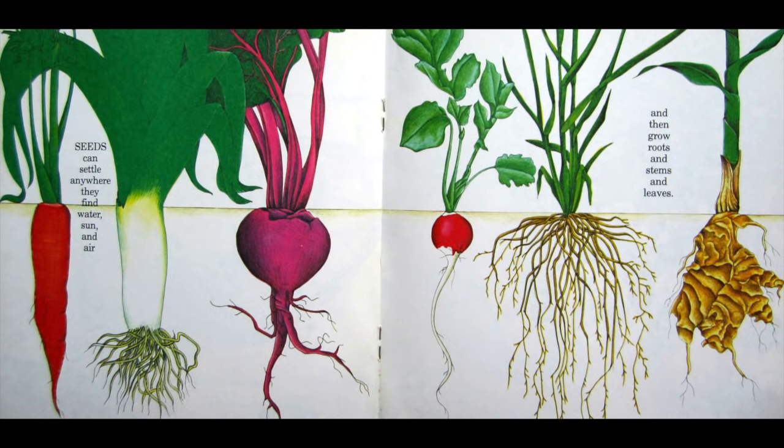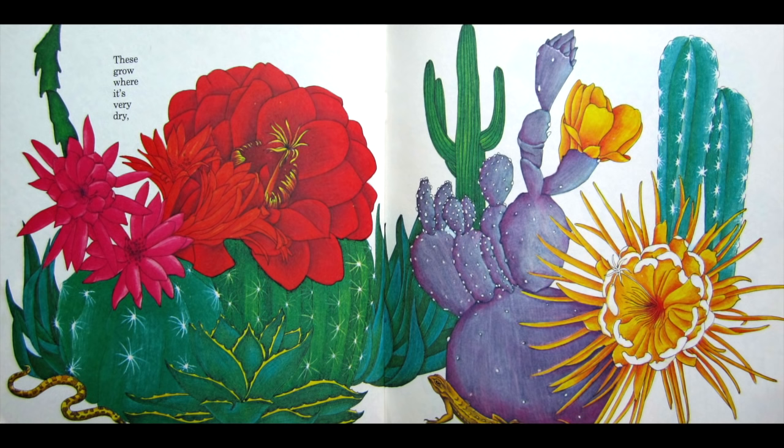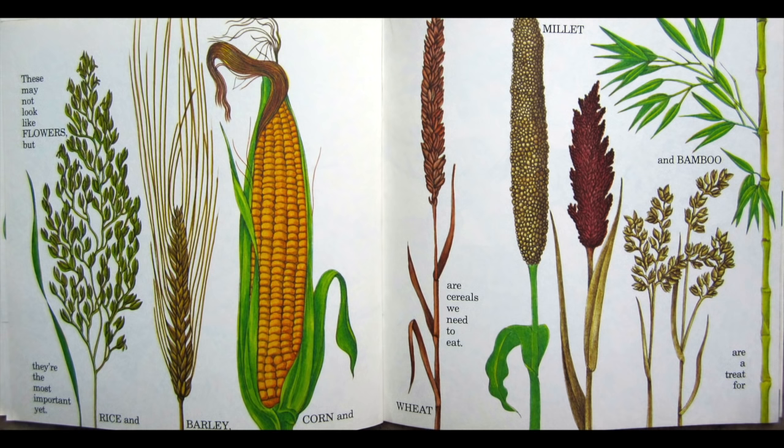Seeds can settle anywhere they find water, sun and air, and then grow roots and stems and leaves. Some seeds grow up to be trees. These grow where it's very dry, and these grow where it's wet. These may not look like flowers but they're the most important yet.